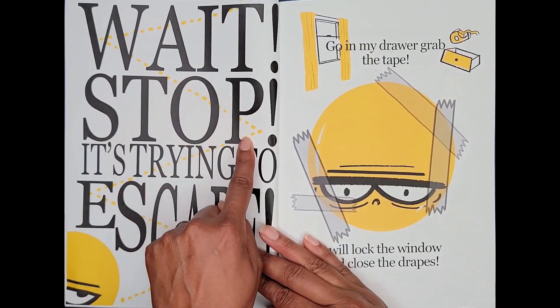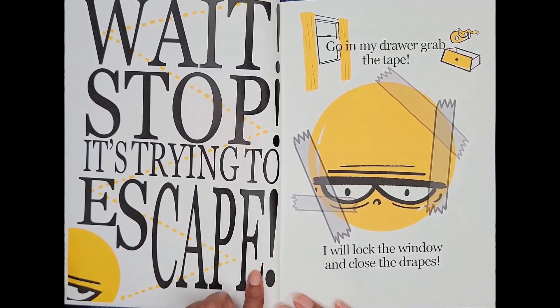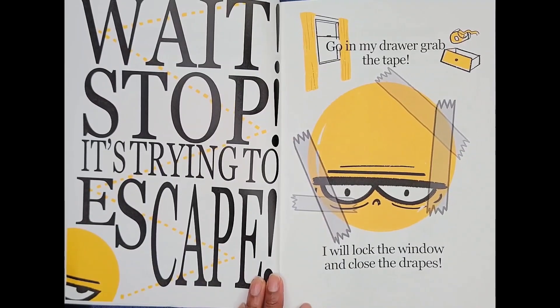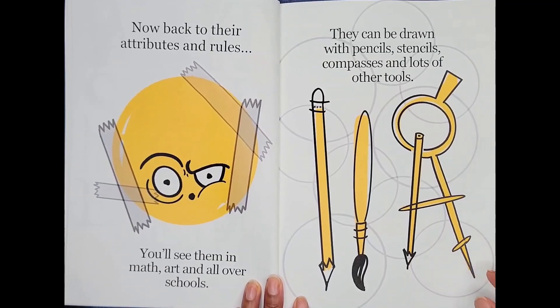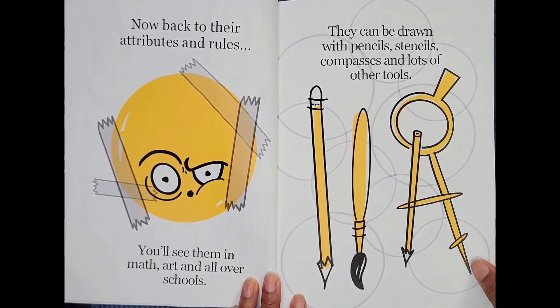Wait, stop. It's trying to escape. Go in my drawer, grab the tape. I will lock the window and close the drapes. Now, back to their attributes and rules. You'll see them in math, art, and all over schools.